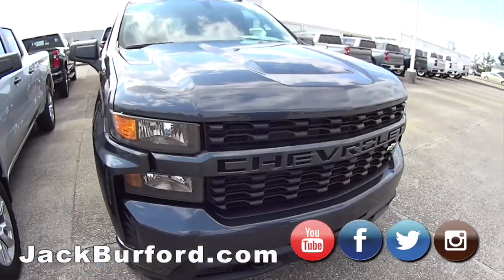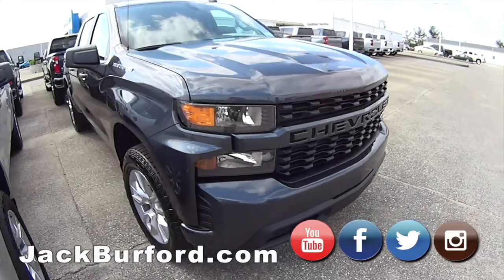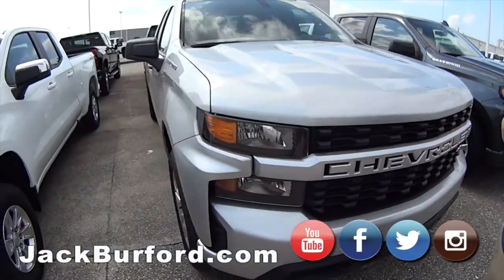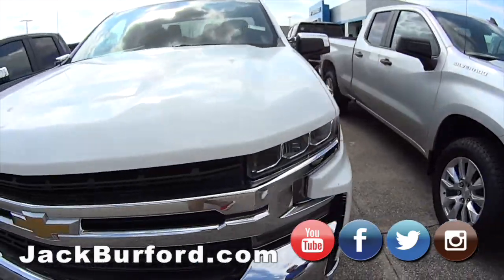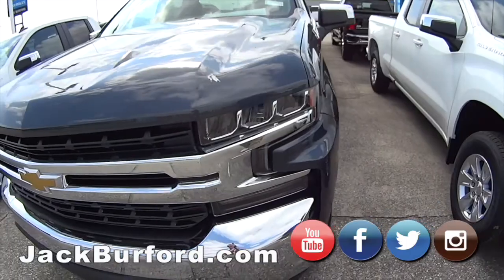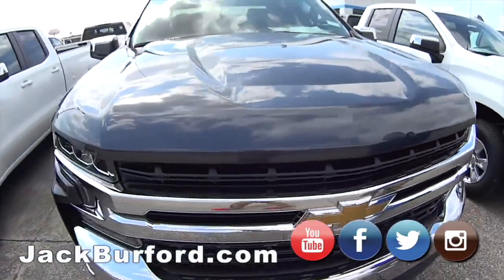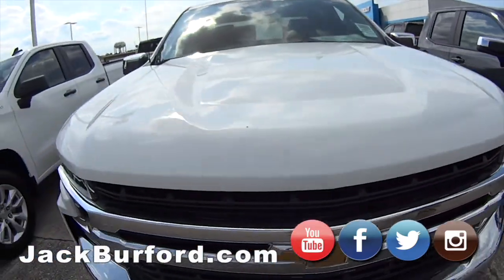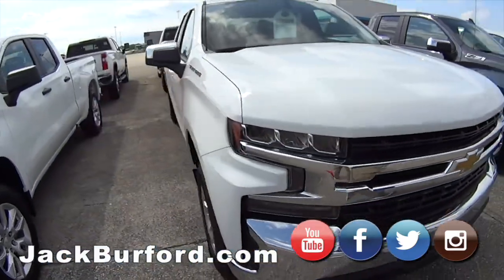Now we've got a Custom Double Cab, silver auto four-wheel drive, got a silver Double Cab, then we've got a white LT Double Cab. Randy, right here is a nice LT Z71 Double Cab — that's kind of a rare combo nowadays, most people want Crew Cabs. Then we've got an LT Double Cab right here and another Custom.